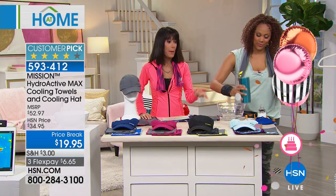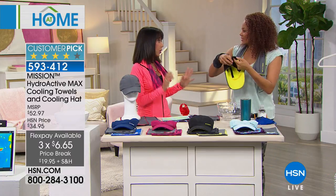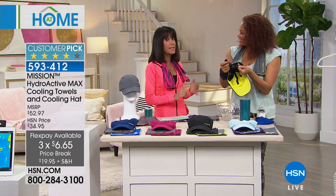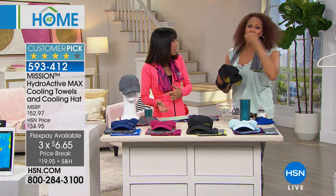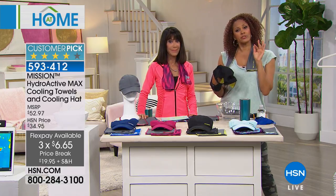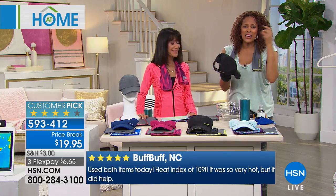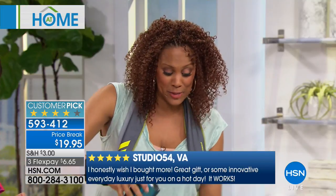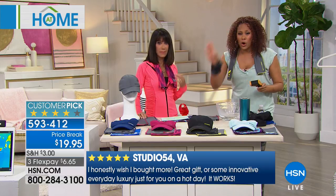It's $19.95, this is the only show, and three FlexPay payments are also available. This is my husband's go-to because he works outdoors. You don't have to be an elite athlete — you can be cutting the grass, taking a walk, traveling, dealing with that personal summer, or the kids just aren't feeling well. When I say instant cool, I mean within one minute — 30 degrees below your average body temperature.